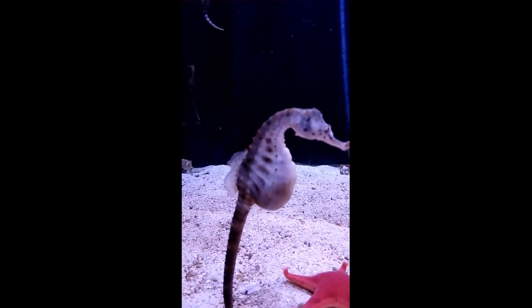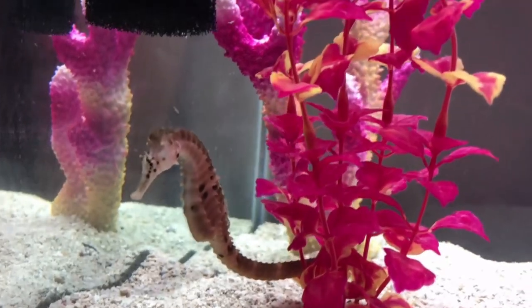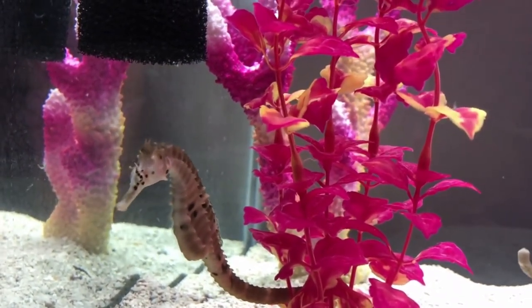Pot-bellied seahorses are threatened by habitat loss due to coastal development. They are also used as curios for traditional medicines and for the aquarium trade.